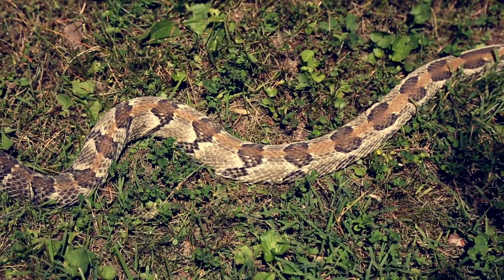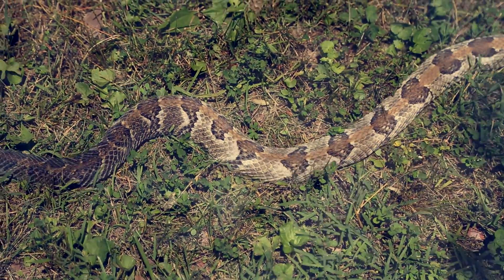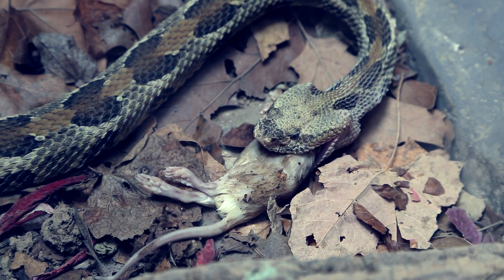Timber rattlesnakes are a key predator in the ecosystem. First of all, they help with rodent populations. Rodents carry lots of diseases and ticks that we don't really want. In fact, individual snakes can eat 2,500 to 4,500 ticks a year.